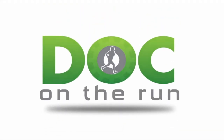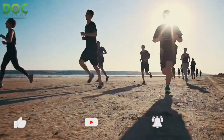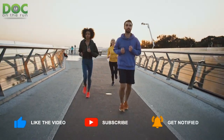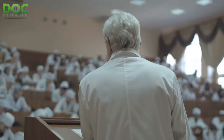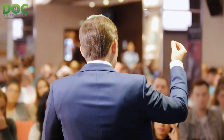Doc on the Run. We help injured runners run. Today on the Doc on the Run podcast, we're talking about a common fracture missed by the Ottawa Ankle Rules. I was recently giving a lecture at a medical conference in Seattle, and I was giving a talk called conservative treatment of ankle sprains in runners who want to run.